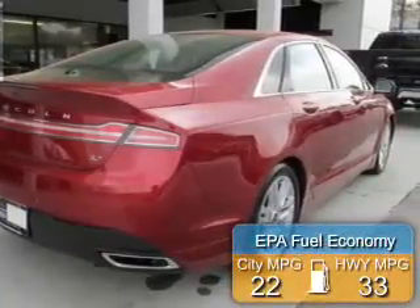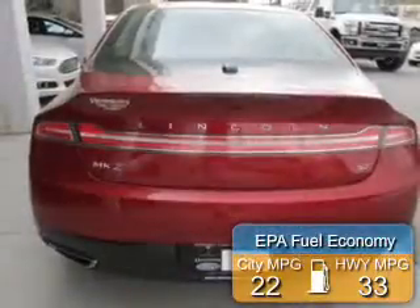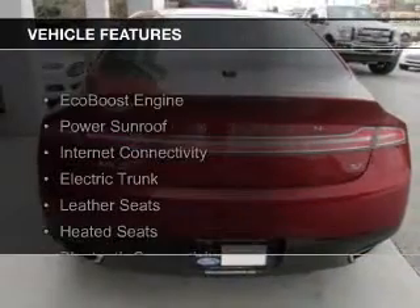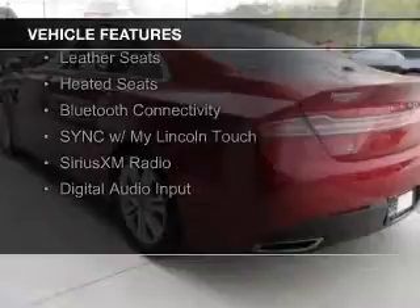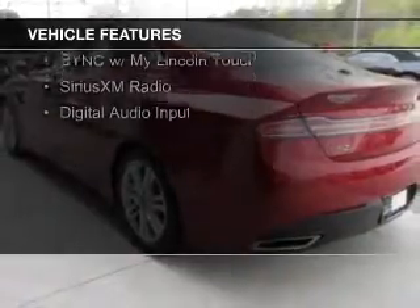Great fuel efficiency saves you money by requiring fewer trips to the gas station. The features include an EcoBoost engine, a power sunroof, internet connectivity, and an electric trunk.